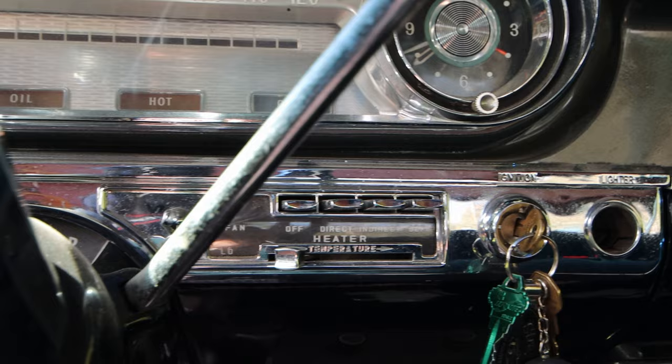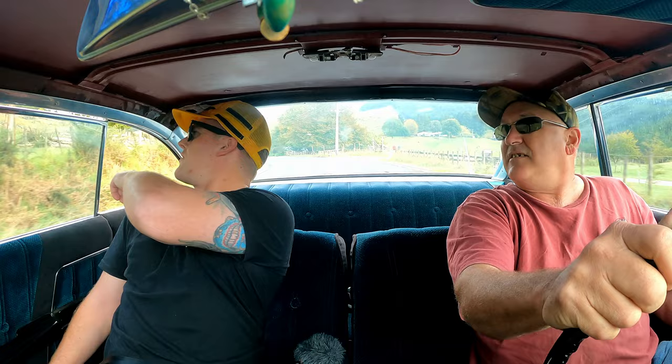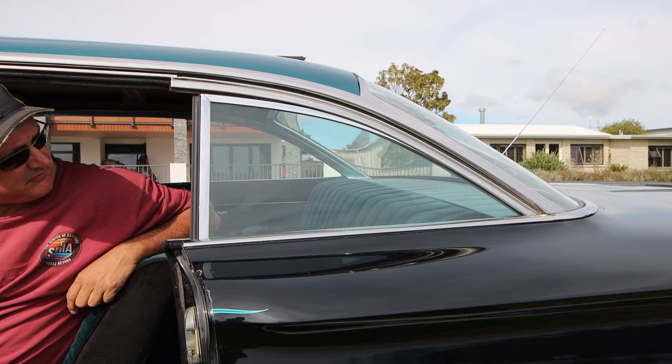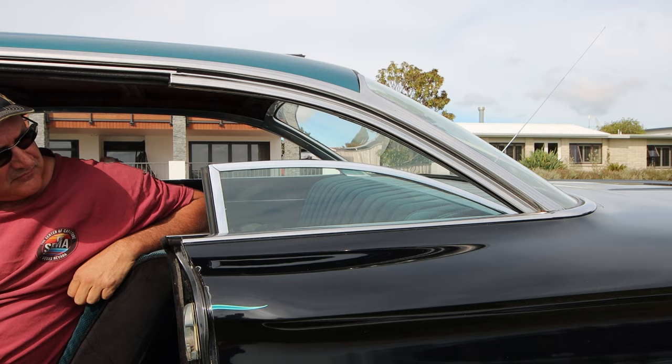Being a pillarless coupe, you just wind the windows down and enjoy the fresh air. There's no pillar in the middle, so with the window down there's just a big flat hole in the side of the car. Being left-hand drive in New Zealand actually gives really good visibility. New Zealand drives on the left, so cars are generally right-hand drive, but there are exemptions for classic imports — they allow a certain number each year.